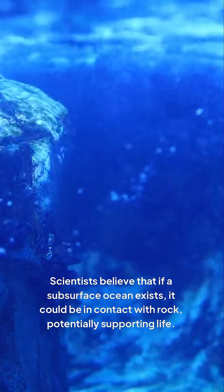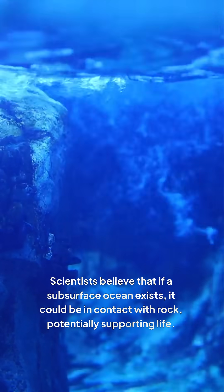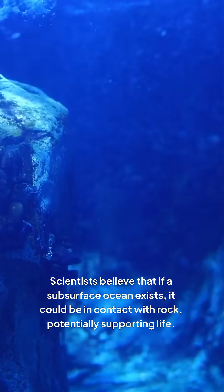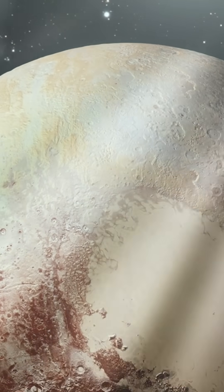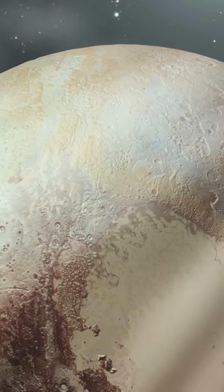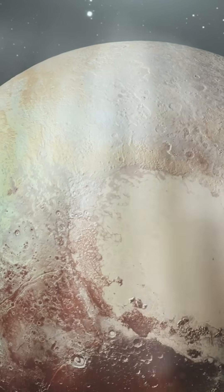Scientists believe that if a subsurface ocean exists, it could be in contact with rock, potentially supporting life. The evidence from New Horizons and other research suggests that Pluto may indeed have a subsurface ocean, which could have significant implications for our understanding of the outer solar system.